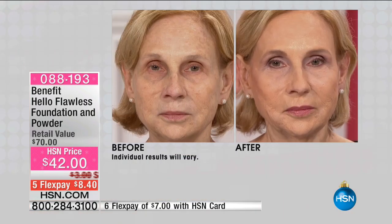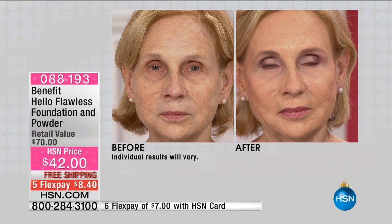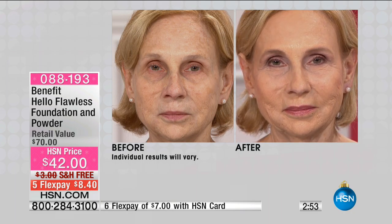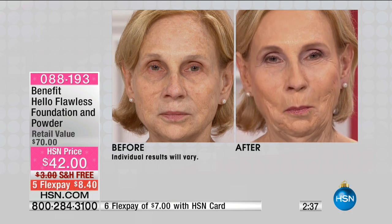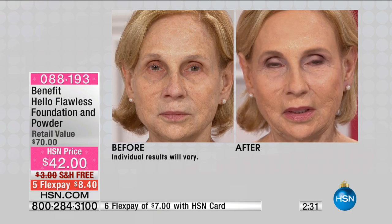Can you believe the value? You're basically getting the powder for free — which is like another full foundation and concealer in itself. The f-word — normally 'full coverage' is like a dirty word — but this does not look like full coverage. It looks like perfect skin. Look at Sandra's before and after. Do you have dark circles under your eyes? Pigmentation marks from too much sun? Fine lines? What foundation are you using, and is it truly making you look younger and more flawless?